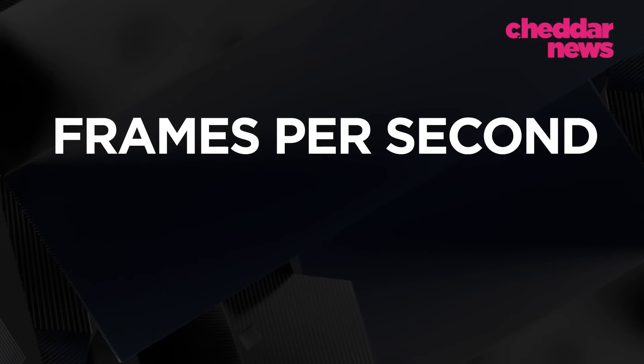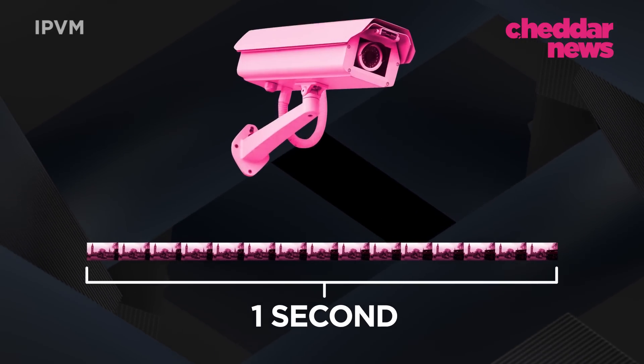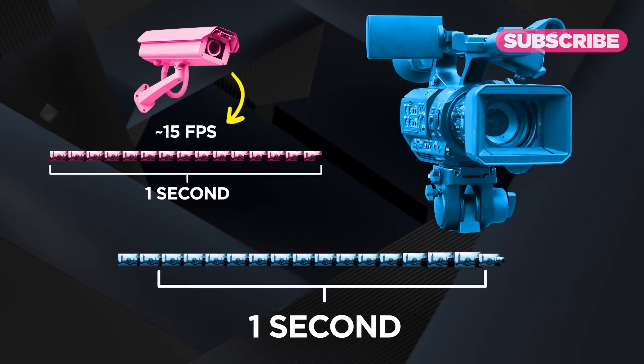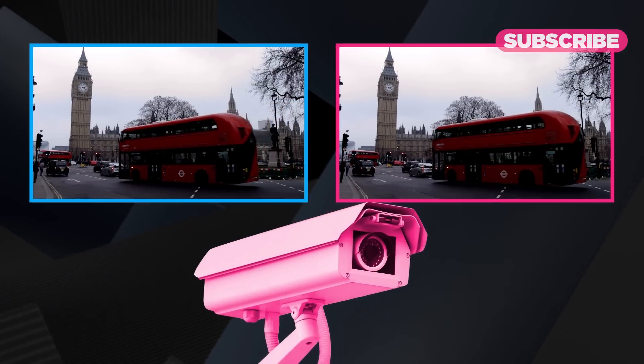Frames per second, like its name implies, is the number of individual images, or frames, the system captures every second. The average industry frame rate of most CCTV cameras is around 15 frames per second, while traditional film camera video is around 24 frames per second. Low frames per second could result in choppy footage that could miss key moments.